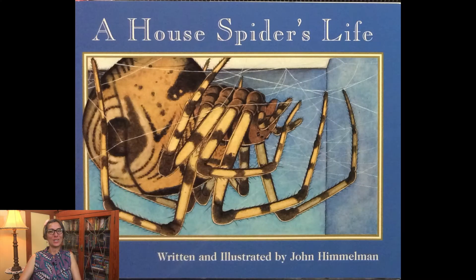Welcome everyone! It's Miss Jisa and today we are going to read A House Spider's Life. We are learning about spiders all week and this story is written and illustrated by John Himmelman.